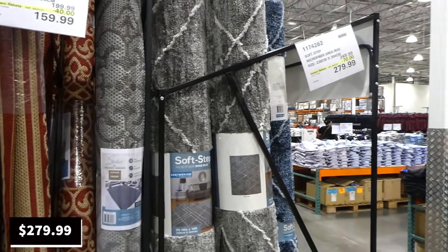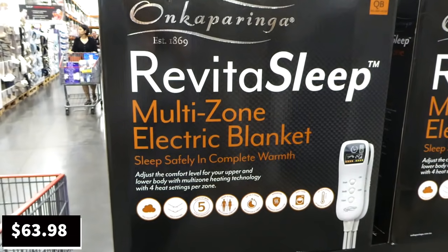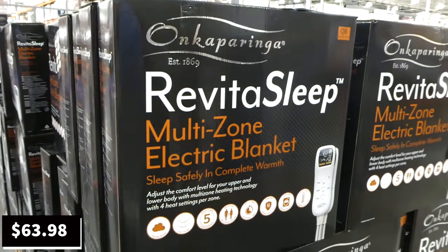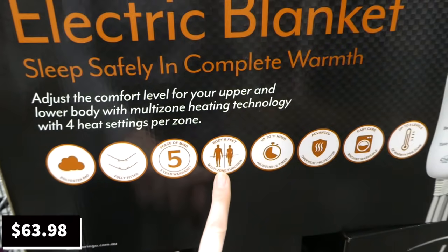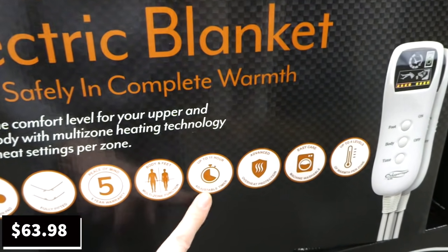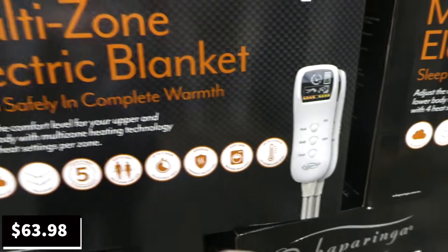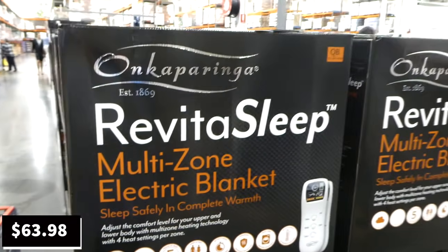Revita Sleep multi-zone electric blankets are on sale — $16.01 off, down to $63.98 as a manager special until the 4th of July. They're queen size with a polyester pad, fully fitted, five-year warranty. There are four body zones and a feet zone, up to 11 hours on an adjustable timer, advanced overheat protection, machine washable, and up to four warmth levels per zone. Comes with two controllers, one for each side.